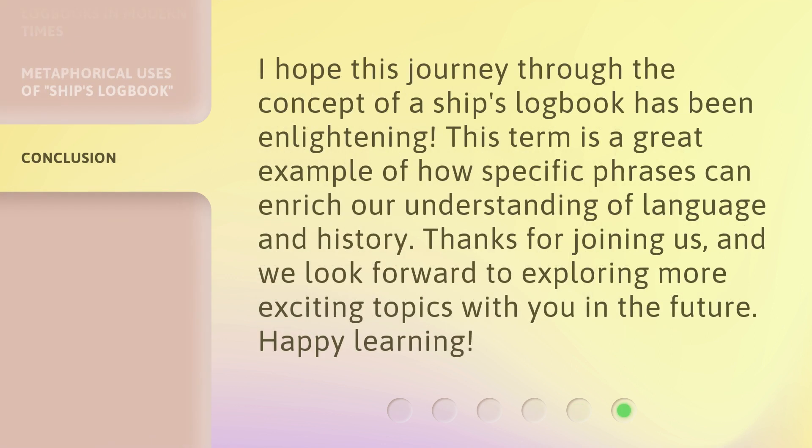I hope this journey through the concept of a ship's logbook has been enlightening. This term is a great example of how specific phrases can enrich our understanding of language and history. Thanks for joining us, and we look forward to exploring more exciting topics with you in the future. Happy learning!